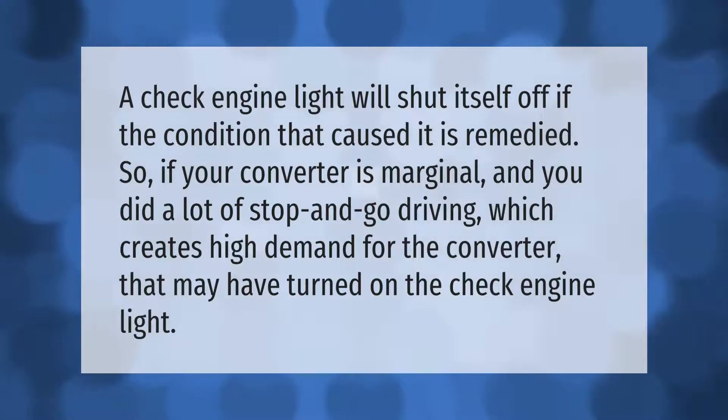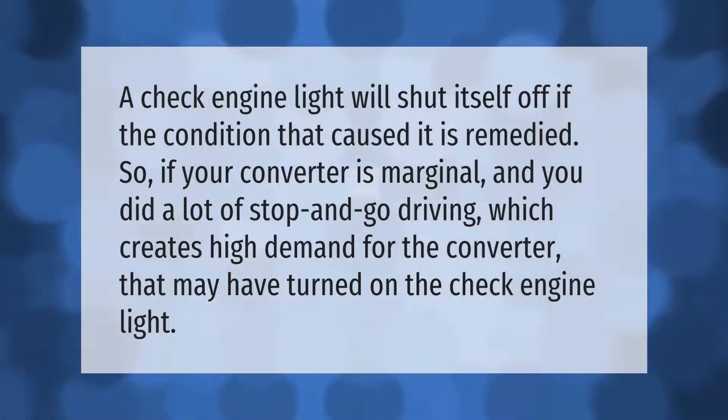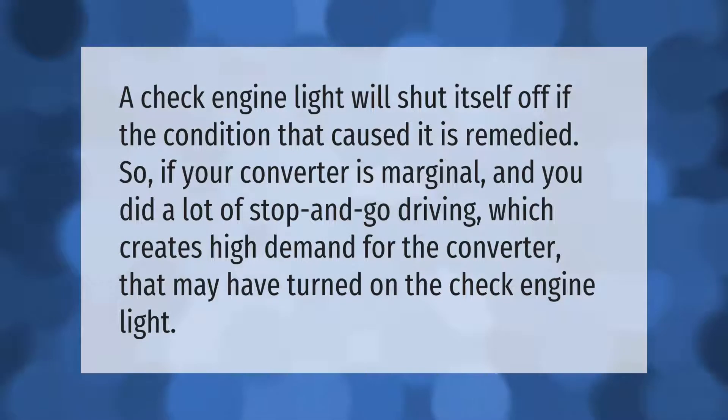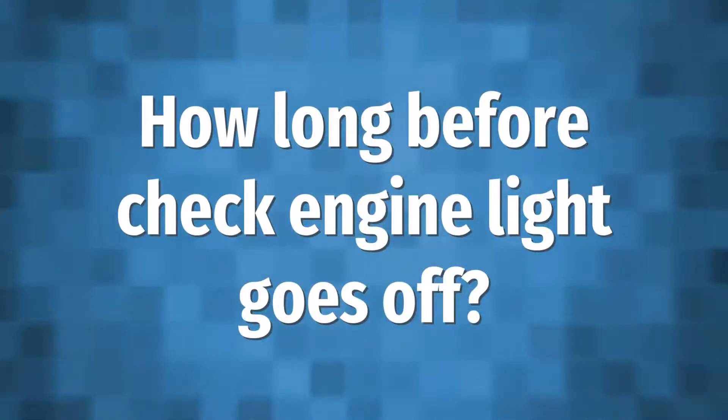A check engine light will shut itself off if the condition that caused it is remedied. So if your converter is marginal and you did a lot of stop and go driving, which creates high demand for the converter, that may have turned on the check engine light.